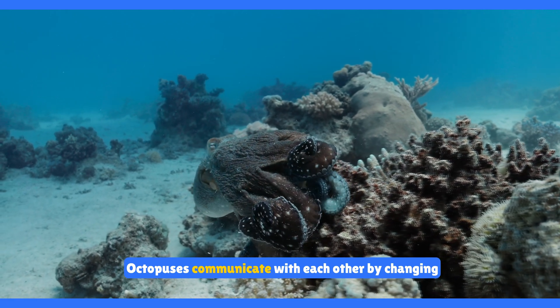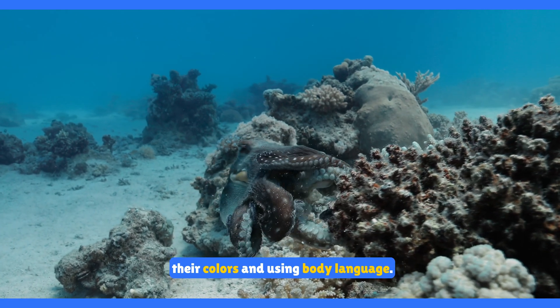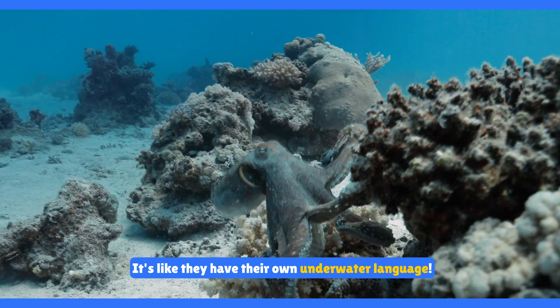Octopuses communicate with each other by changing their colors and using body language. It's like they have their own underwater language.